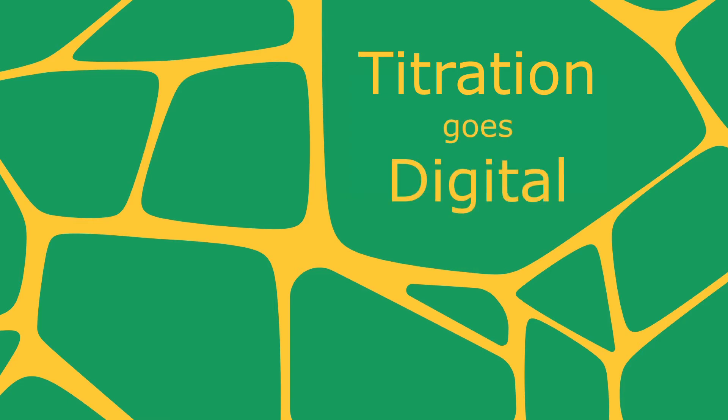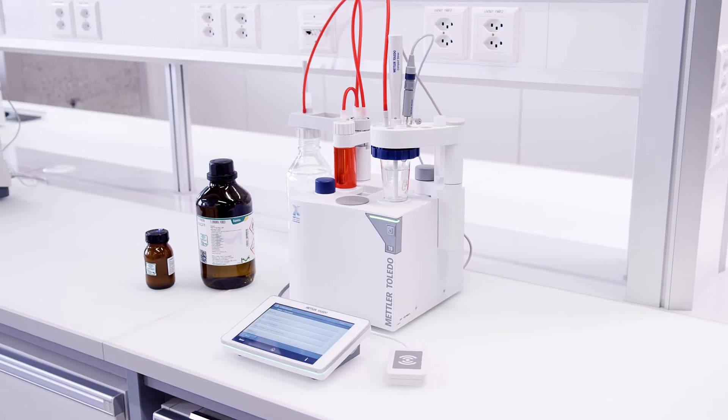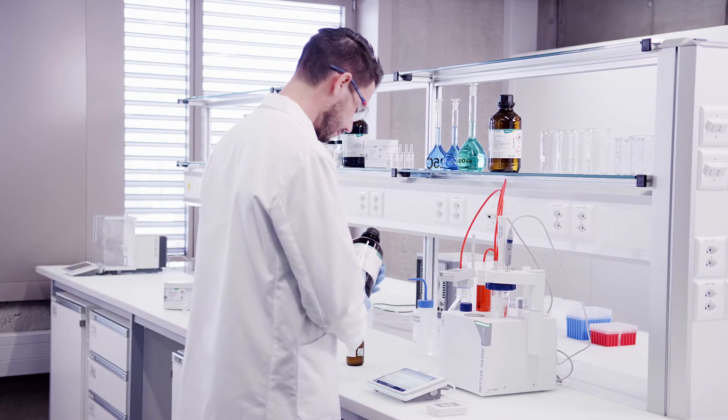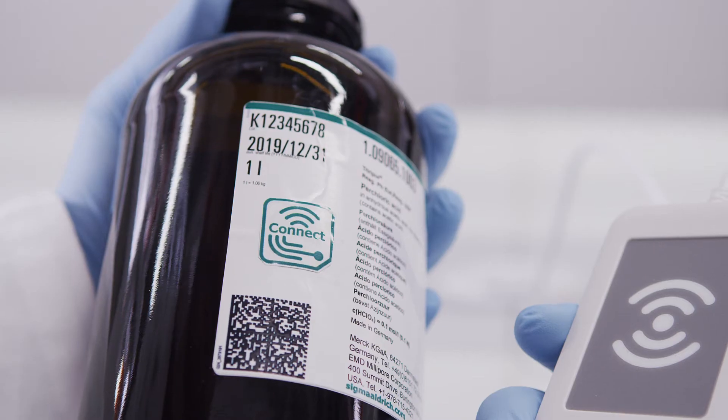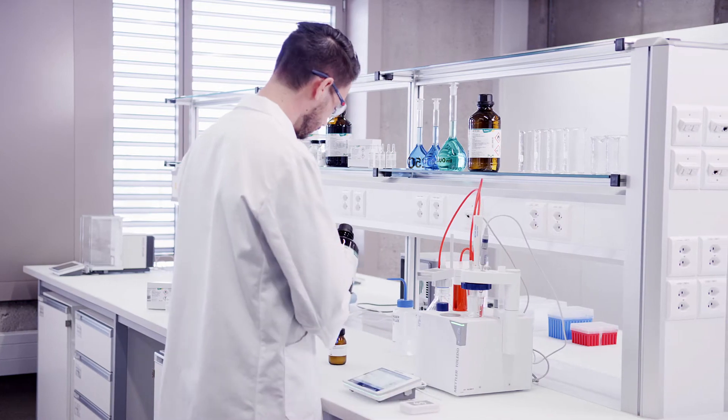Titration goes digital. A new titration technology using smart chemicals seamlessly transfers data to the titrator. Just a brief touch saves time, reduces errors, and ensures maximum data integrity.